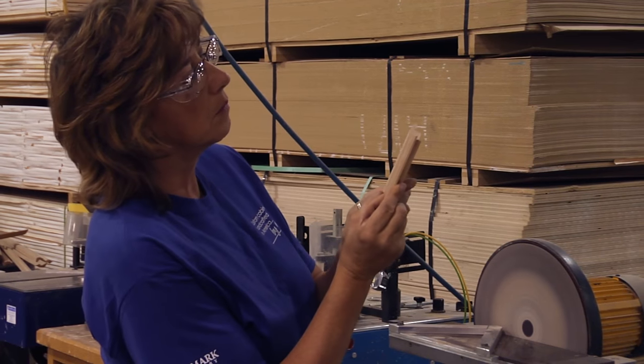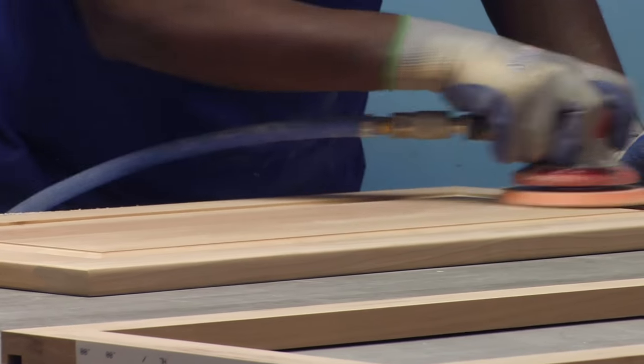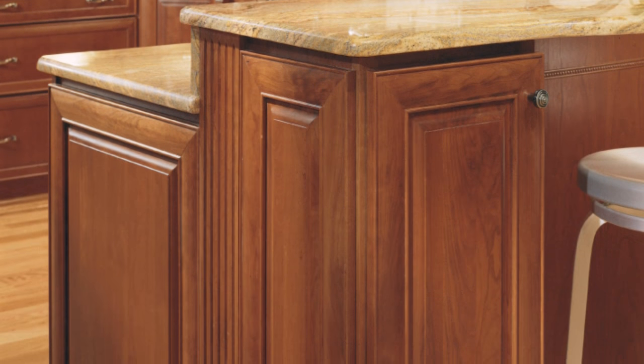At Star Mark cabinetry, we apply the molding by hand and take the time to do it right. Not many cabinet manufacturers take the time to sand by hand, but we do. It's the only way to ensure the smoothest finish possible.